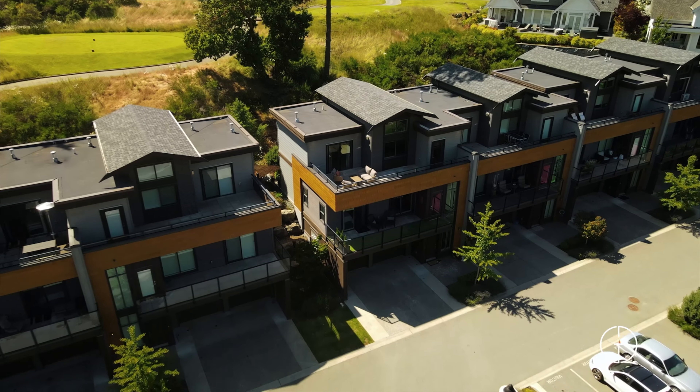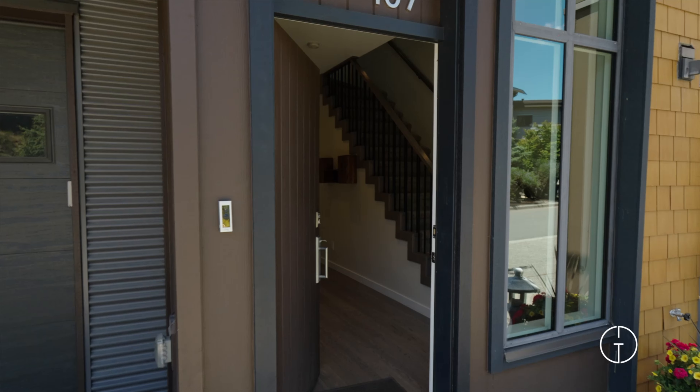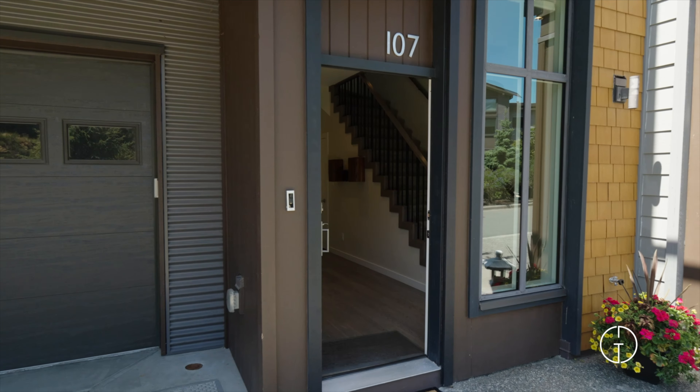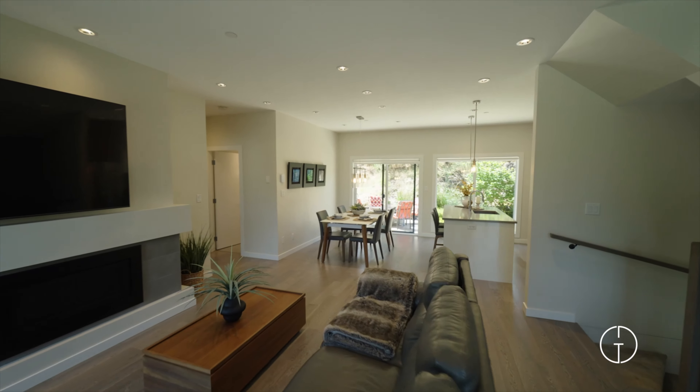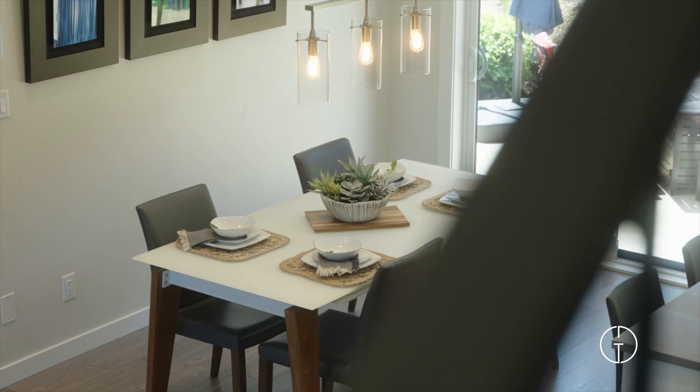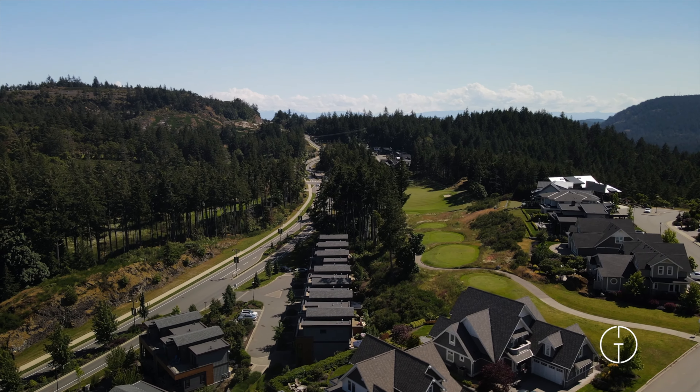Today I invite you to step into luxury at 107-1464 Bear Mountain Parkway. Located at the heart of Bear Mountain's desirable Cypress Muse, this gorgeous executive townhome backs onto the fifth hole of Bear Mountain's prestigious mountain course.